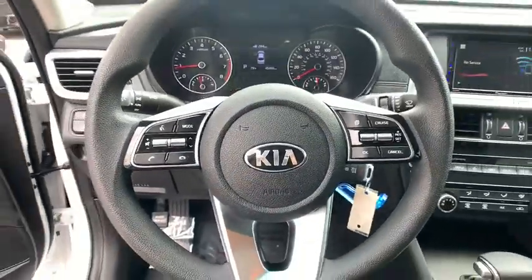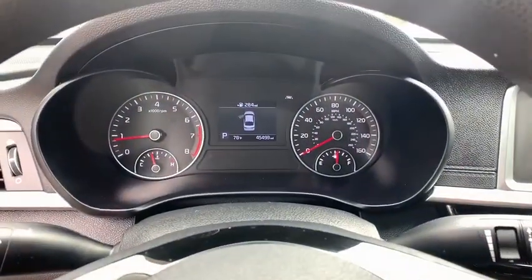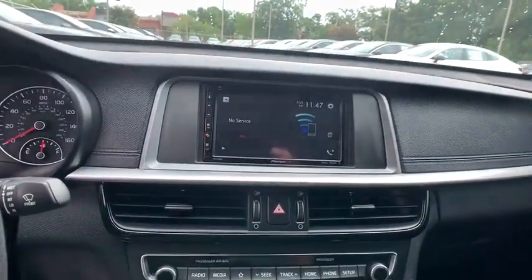Power steering, front wheel drive, adjustable steering wheel, cruise control, aluminum wheels, four-wheel disc brakes, AM FM stereo radio, rear defrost.